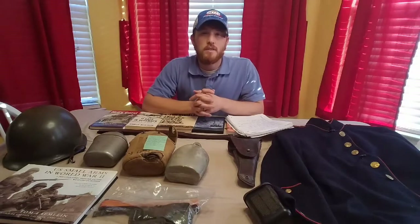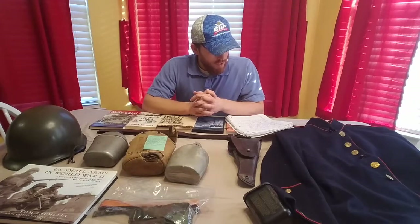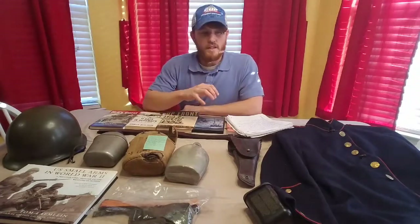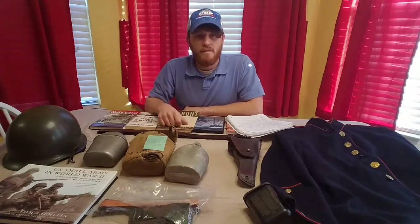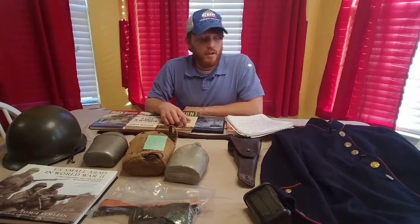Hey guys, today I thought I'd share my new additions to my military collection. It's been about three months since I've made one of these videos and I honestly haven't picked up a whole lot. I'm always out there looking for things but I just haven't really come across really good deals like I normally do. There might be one or two items I haven't thought to bring out — if I remember them I'll put them on the next video.